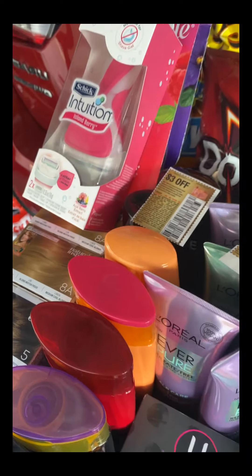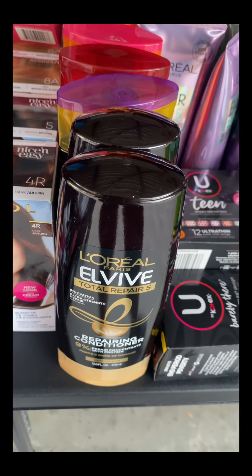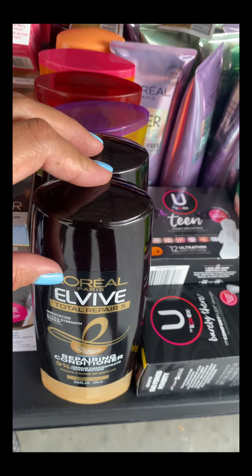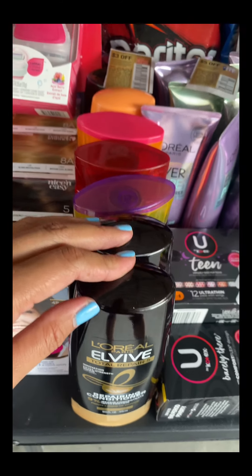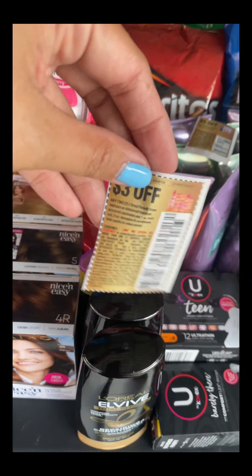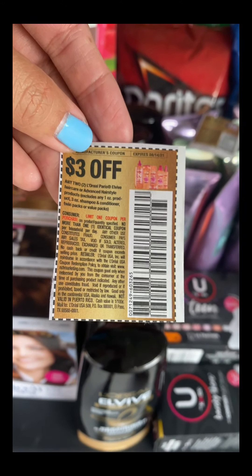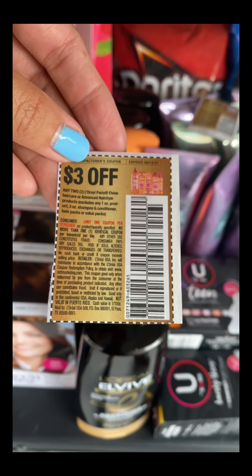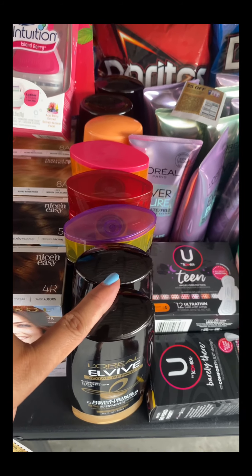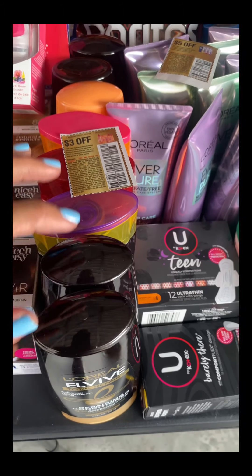For L'Oreal hair care, it's on sale two for $8. When you buy two you receive a $4 extra bucks, so right there you pay $4 for two. We have a $3 off two digital coupon and a $3 manufacturer coupon — my store accepts expired coupons. After both $3 coupons, you pay $2 and receive $4 in extra bucks, making it a $2 money maker for two. They also count toward beauty.